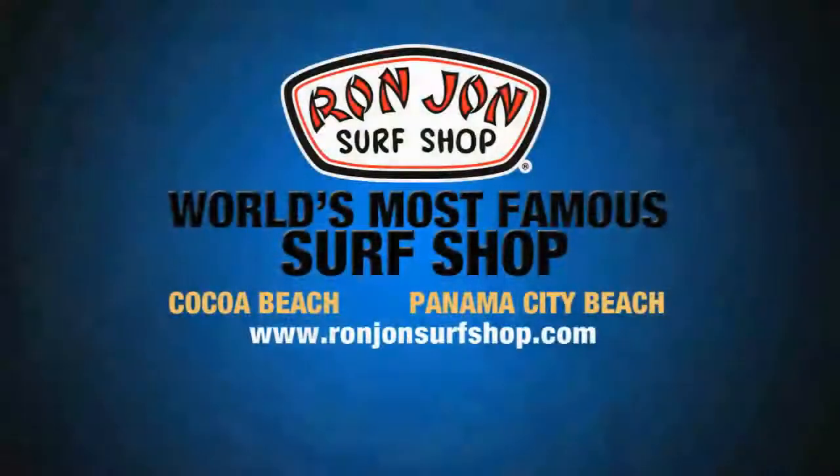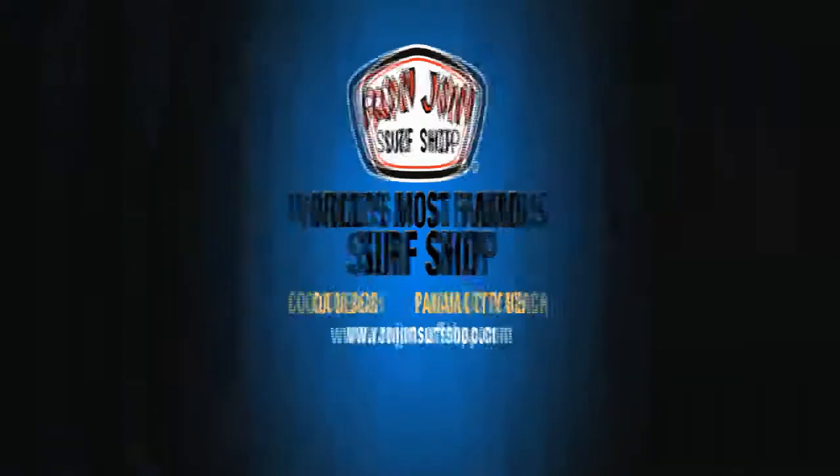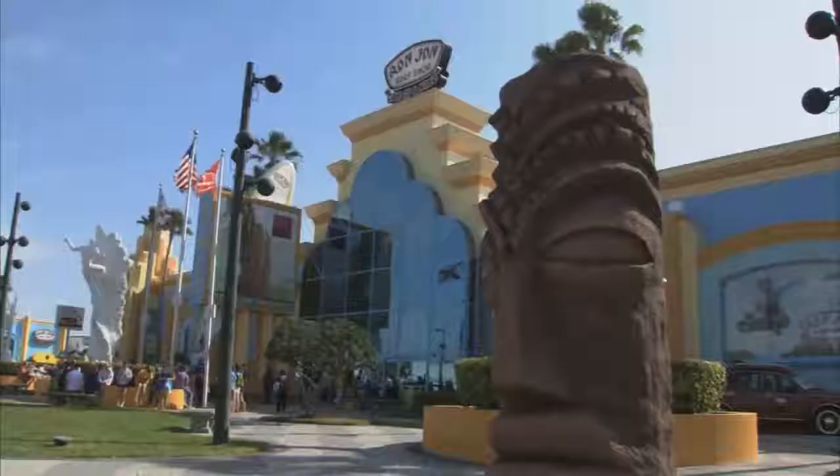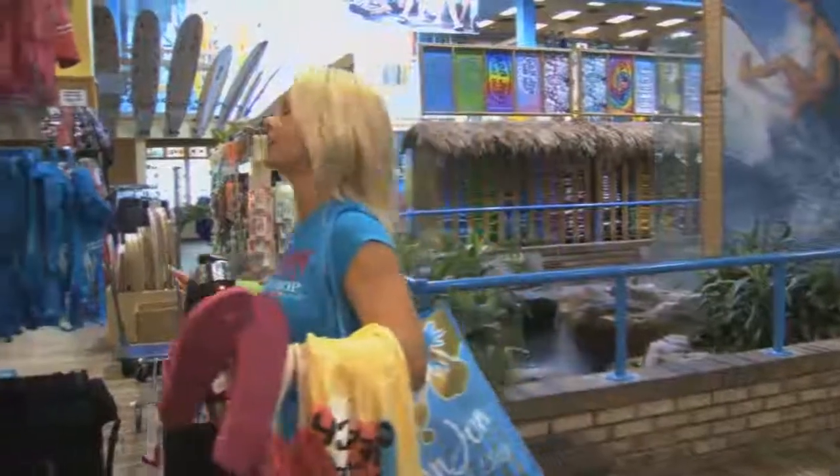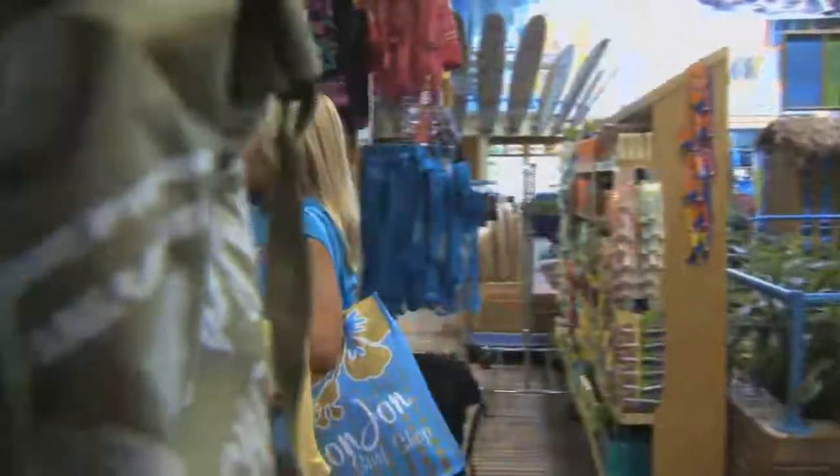So go check out Ron Jon Surf Shop in Cocoa Beach or Panama City Beach, Florida, or check it out online. And in case it couldn't get any cooler, the Cocoa Beach Ron Jon location is open 24 hours a day, 365 days a year. Must shop more. For CBS Atlanta, I'm Christine Van Blachlan.